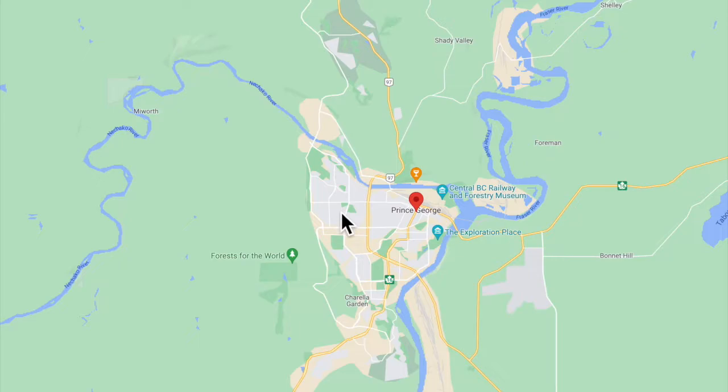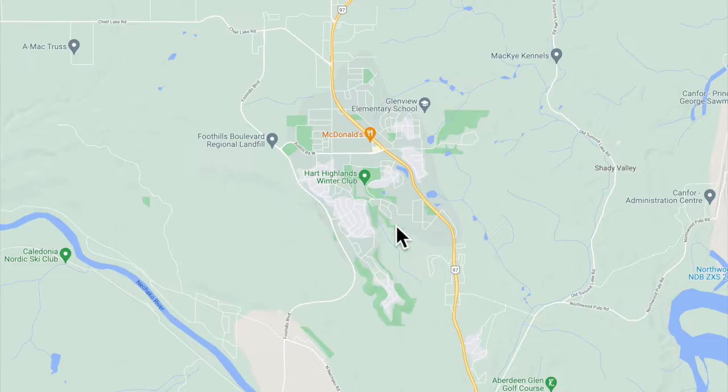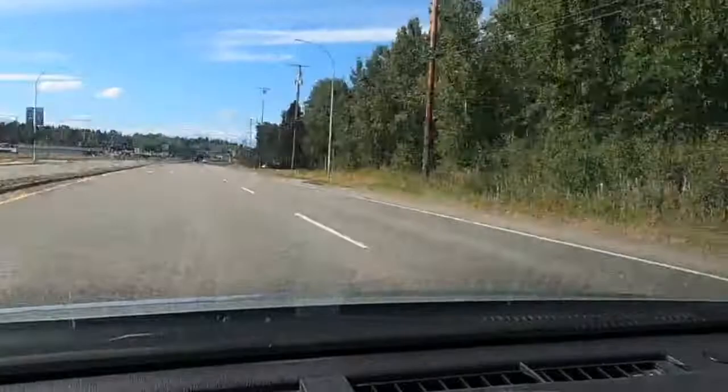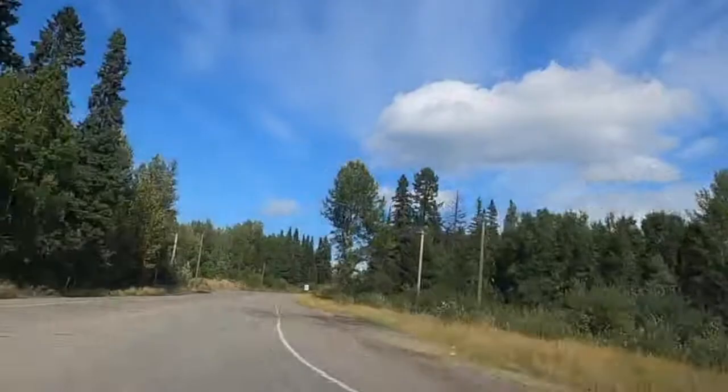Here we are in Prince George. This is Highway 97 and the downtown area, and as we head up Highway 97, this is The Hart up here. We'll do a little driving around, but mostly I just want to show you the amenities available in this area. Traveling north on Highway 97, we just crossed the Nechako River on the north end of Prince George, and all the way along to The Hart you'll see businesses. I can imagine it won't take long for this whole area to fill in and just become one big community. At this point, from downtown Prince George to the center of The Hart, you're looking at about 11 kilometers.